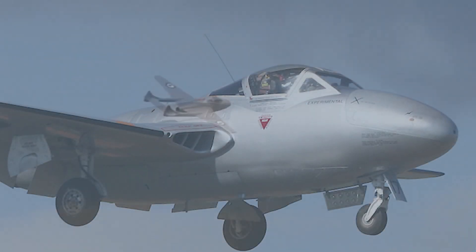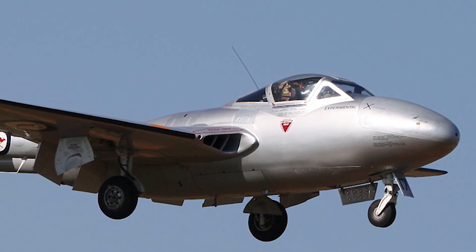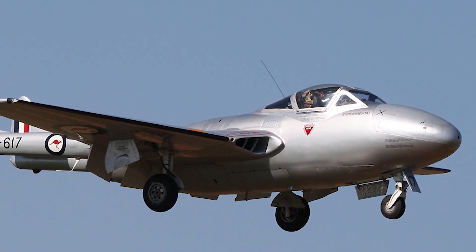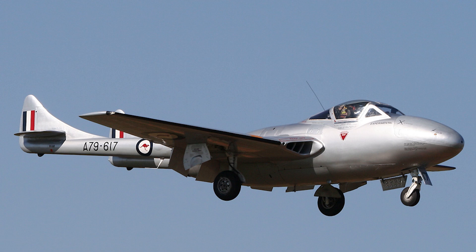World War II created major technological and engineering advances, particularly in the field of aviation. Propeller-driven fighters such as the famous Spitfire became outdated through the development of the more powerful jet engine. The Germans led the way with this technology and the Brits desperately wanted to catch up and even jump ahead.